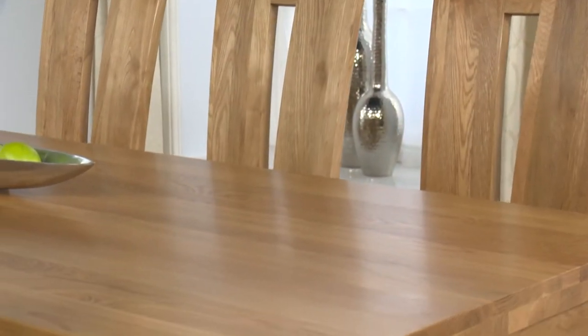Here it's shown with a set of skilfully designed high back chairs, which are also made of 100% solid oak and boast smart, chocolate coloured seats. These chairs are very comfortable, as well as being highly stylish.